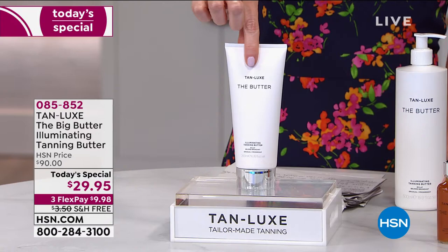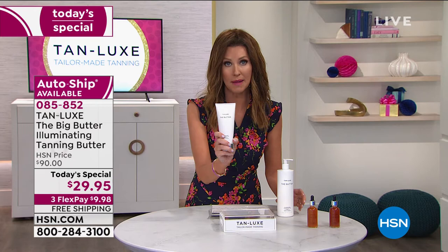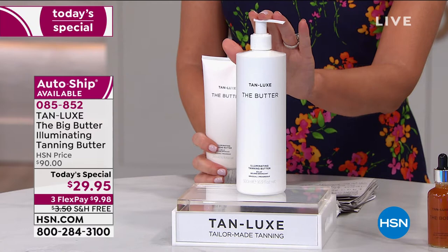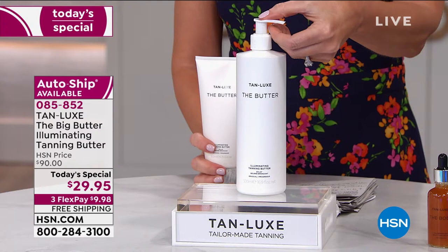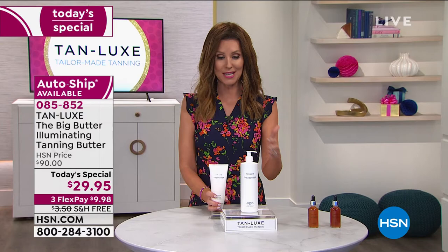This is $36 for 6.7 ounces, but please don't buy that today. Instead, let us give you two and a half times more for less — $29.95 today and today only. This is the only place you can get it. The only way to make the butter easier was to put a little pump on it. So now you can just pump out your luxurious body cream, this incredible moisturizing cream that's giving you a gradual tan. You just replace your body moisturizer every other day and you will be able to build a gorgeous glow.